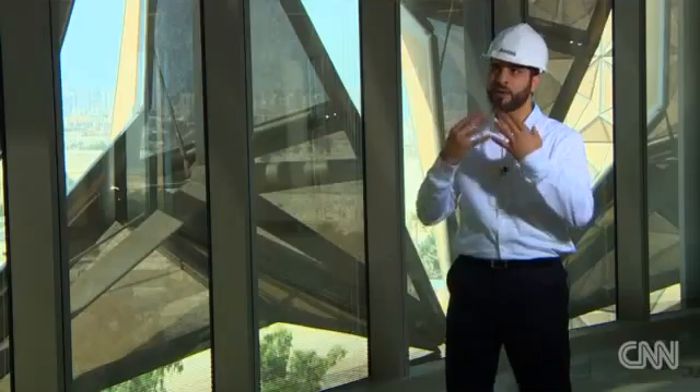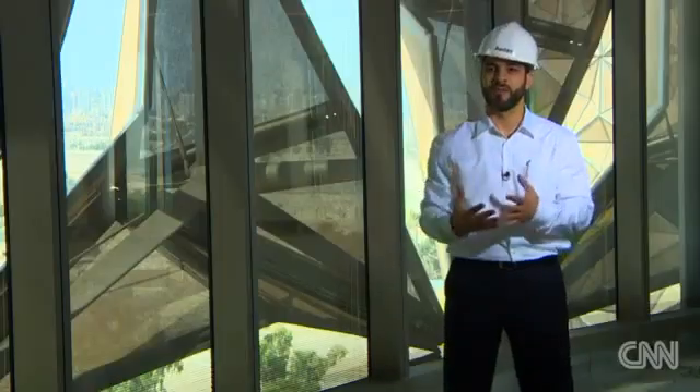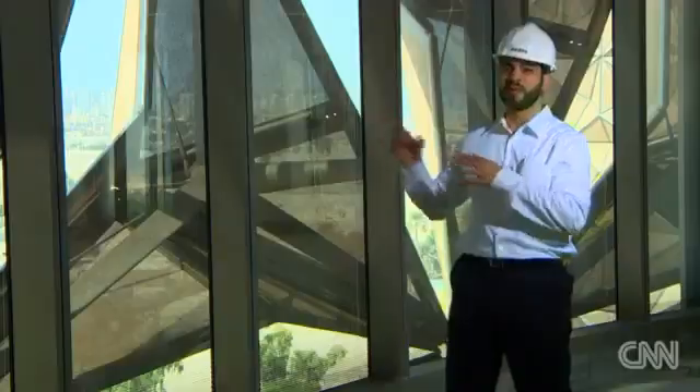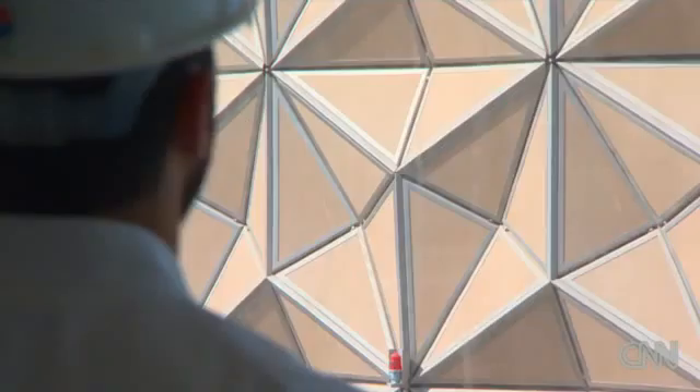We started looking at something that could be more three-dimensional, offer more flexibility, offer more geometrical shapes that could adjust to the movement of the sun. The solution was inspired by another traditional art: origami.